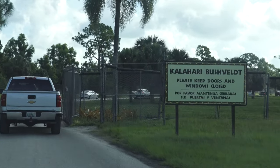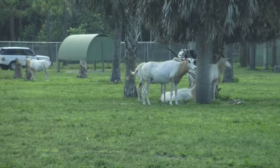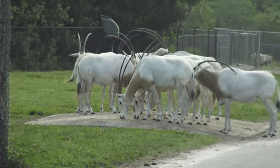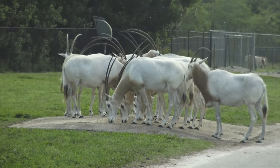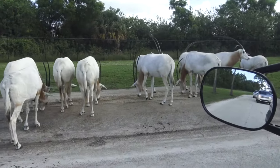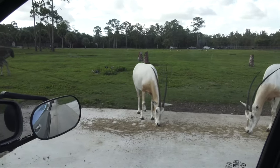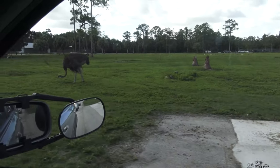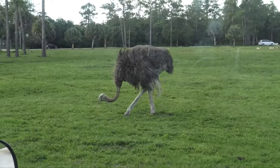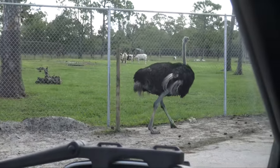In the Kalahari bushveld, we are greeted by ostriches and the Scimitar Oryx, which are now sadly extinct in the wild — some long horns on their heads. And here's our friend the ostrich again. We'll see many more of them. Too heavy to fly, it is the world's tallest bird.